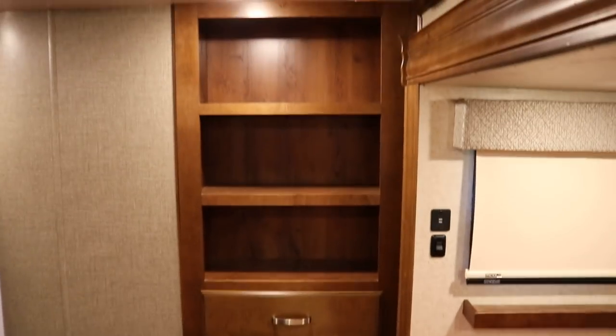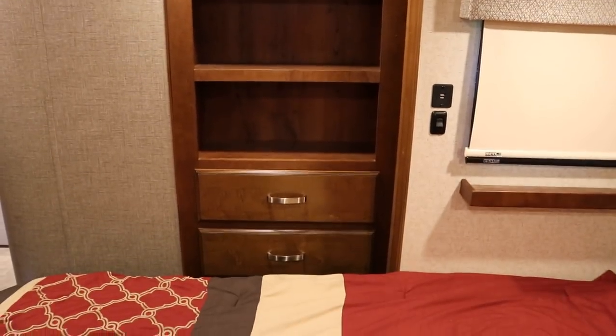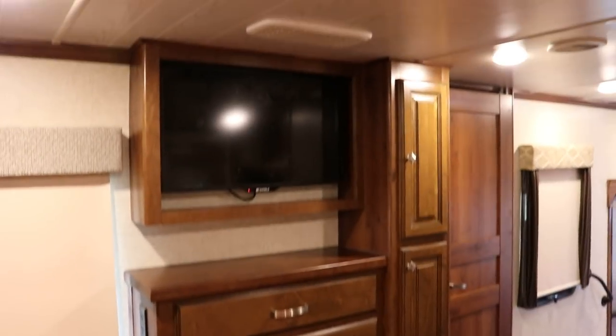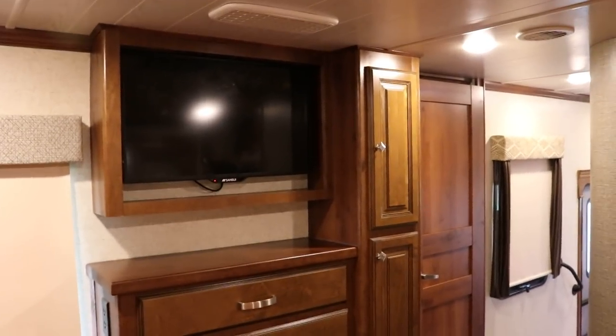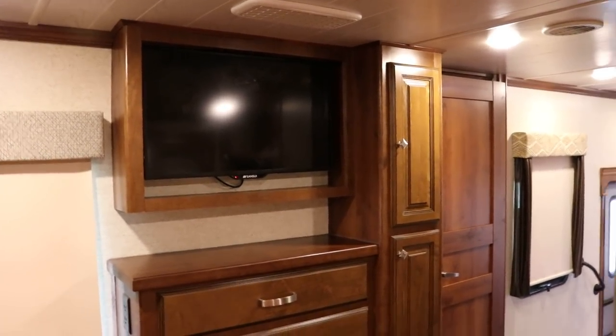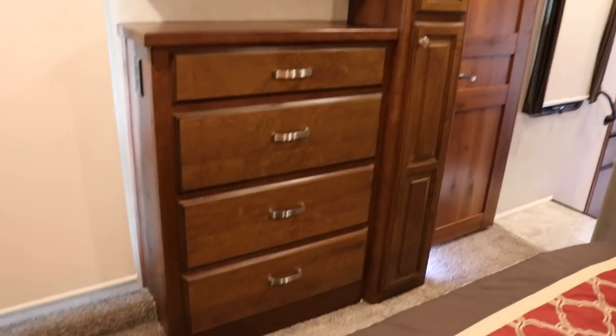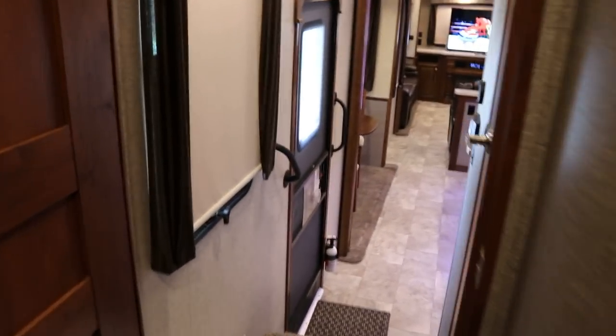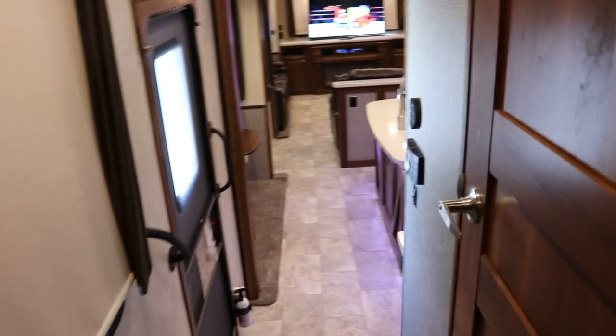You do have another dresser over there, and there's a USB charging port over there also. It's going to be your second TV — I believe it's going to be about a 19, maybe a 22-inch flat screen — and more storage dresser space. The AC units on this are going to be two units, probably a 15,000 and a 13,500 BTU — and they're all ultra quiet.